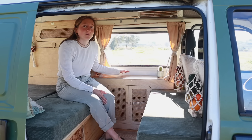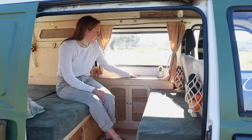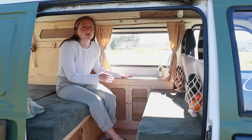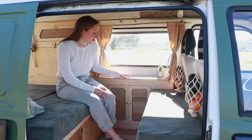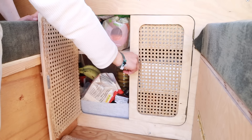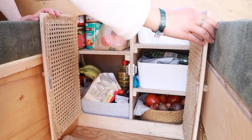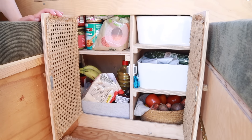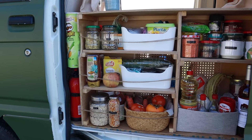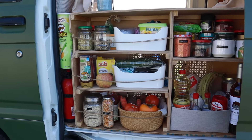We tried to make it multifunctional so you can access it from both sides, and there's a little table here where we can keep our phones or water bottle while sleeping. You can easily access the doors by just pulling — we have magnets here — and that allows us to get our food from this side as well as from the outside door.